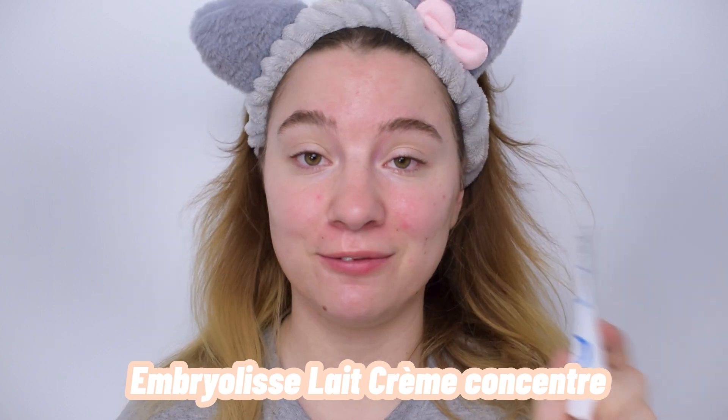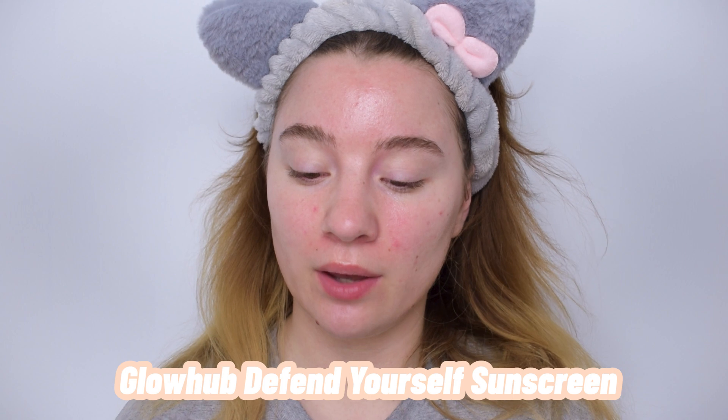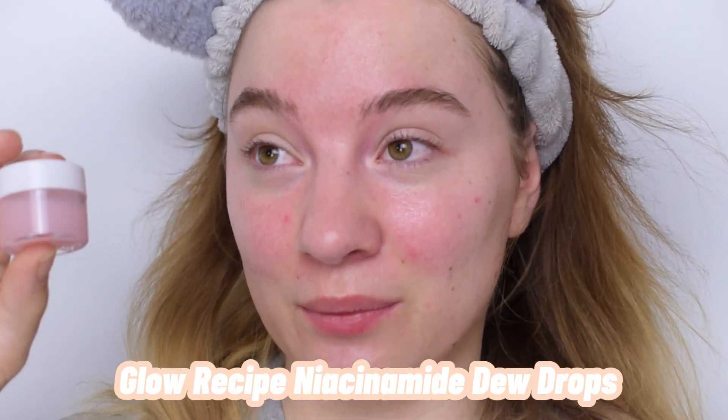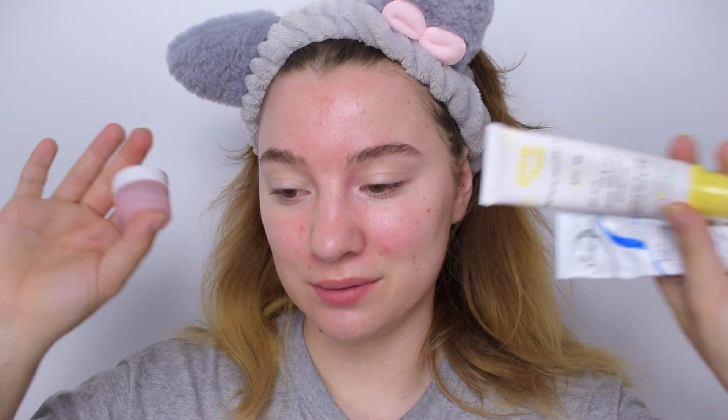I have already prepped my skin with the Embryolisse Lait Crème Concentrée — my favorite moisturizer — and also the Glow Hub Defend Yourself SPF 30. This is a new sunscreen I won in a giveaway from Breezy Shop and Glow Hub together, and I've been testing it out and really like it so far. As a bit of a makeup primer, I also used what's left of the Glow Recipe Niacinamide Watermelon Glow Dew Drops — it's in my project pan. All the juiciness on my skin right now is from these three products.